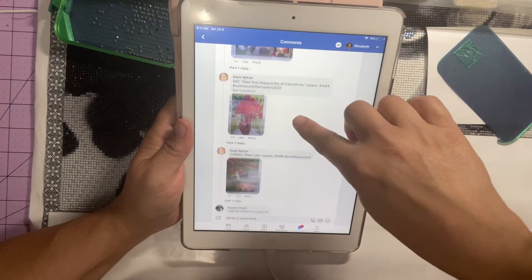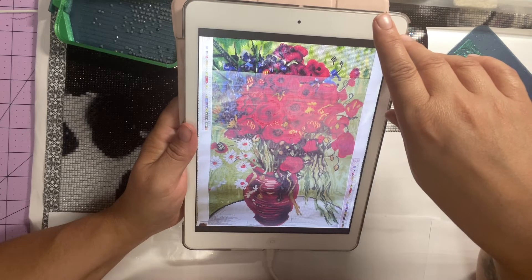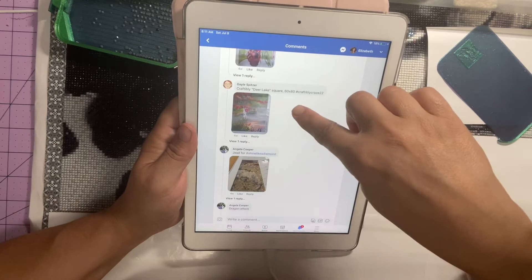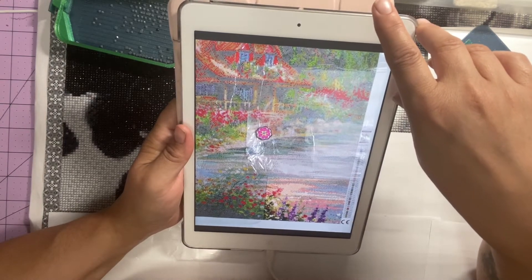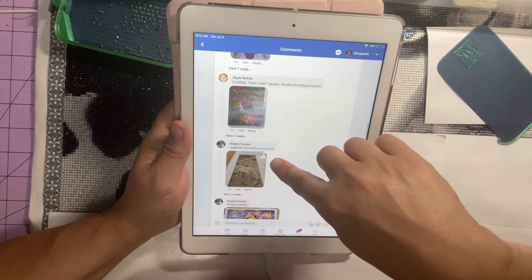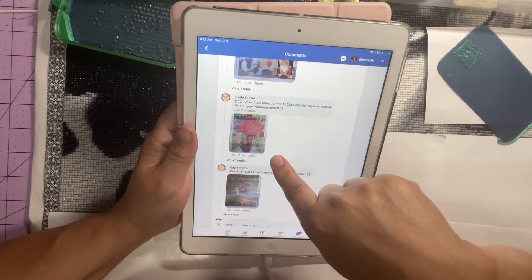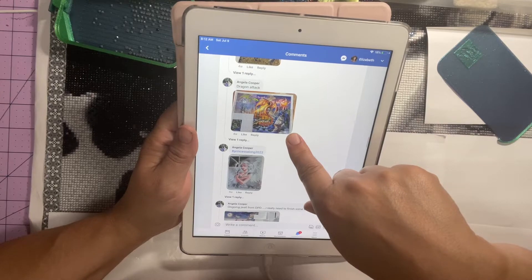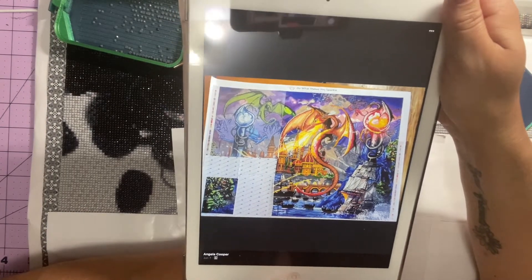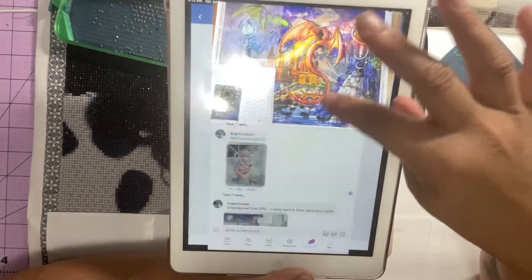Gail is also doing a pretty vase - looks like Diamond Art Club but I'm not 100% sure. There's a scenery picture that she says is from Craftably Deer Lake Square, 60 by 80. Dragon Attack from Angela - ooh, this is really pretty, I like this one. It's from Diamond Art Club - there are a lot of DAC kits I don't even know exist. Angela is also doing a princess - oh I like that one, I like her dress.